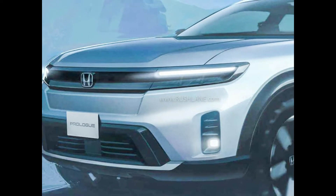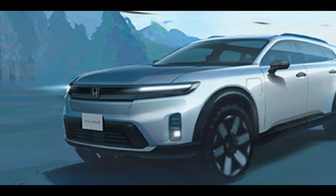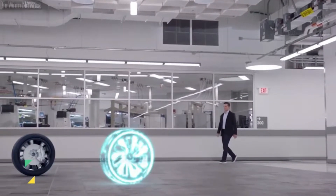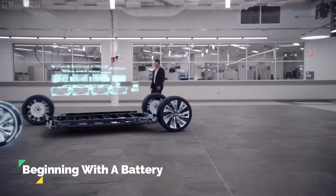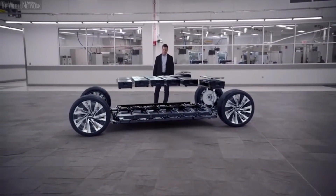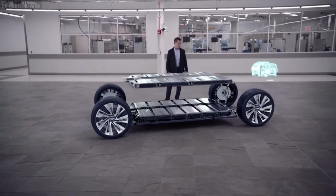The Honda Prologue is an SUV set to hit North American showrooms in 2023, underpinned by General Motors' latest Ultium battery technology. GM says its Ultium battery technology supports a total electric range of 724 kilometers, although it's not clear what size battery is required to deliver that figure.